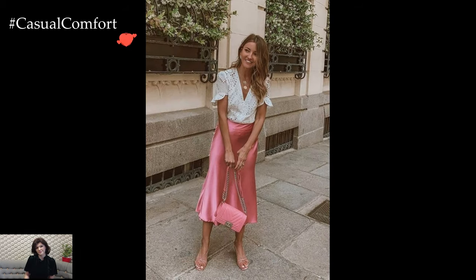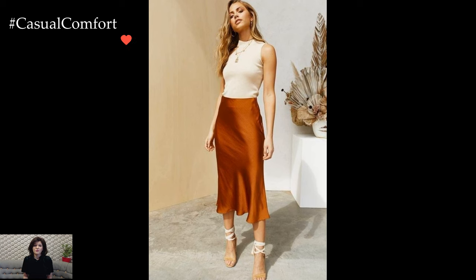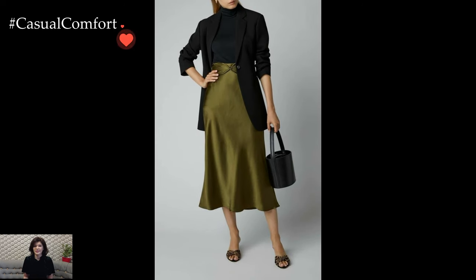Accessories play a crucial role in elevating a satin skirt outfit. A thin belt can define the waist and add a hint of structure, while statement earrings or a delicate necklace contribute to the overall finesse. Depending on the occasion, you can opt for a clutch or a chic handbag to complement the ensemble.